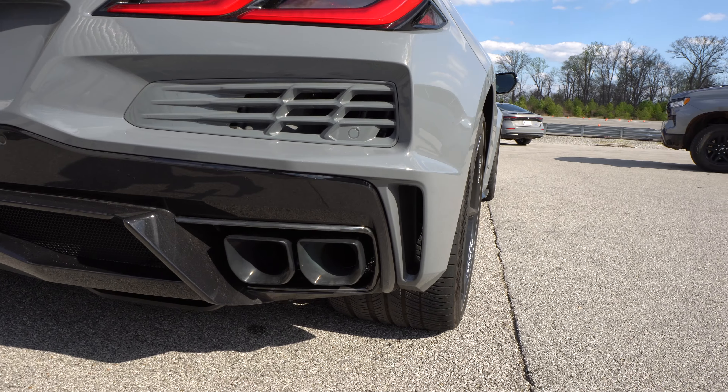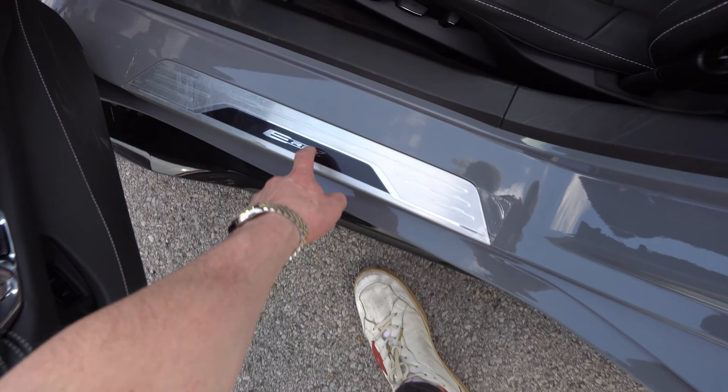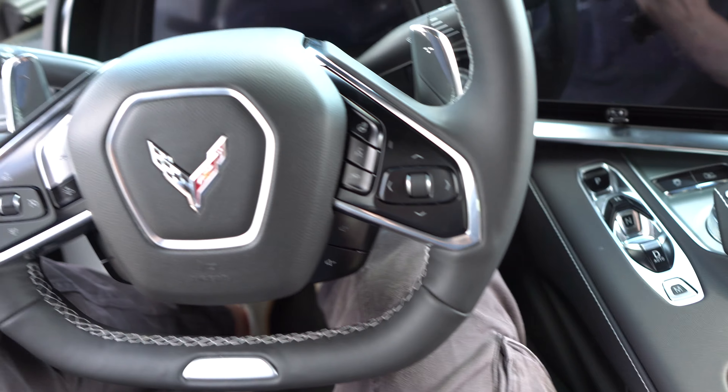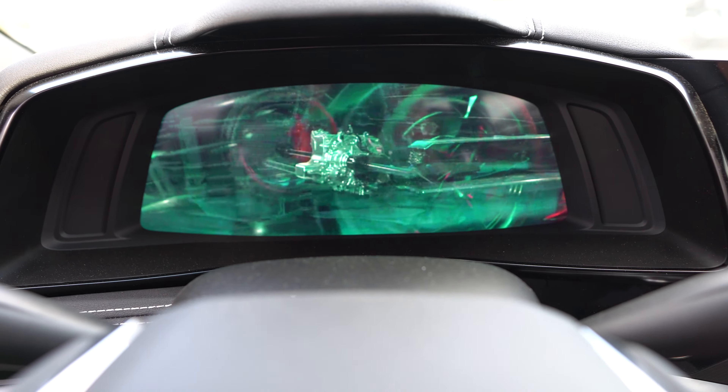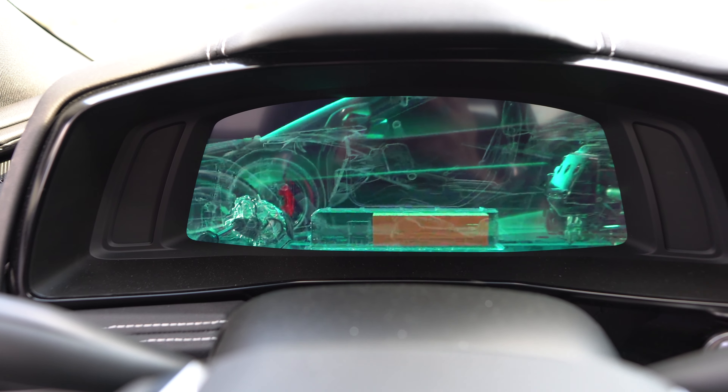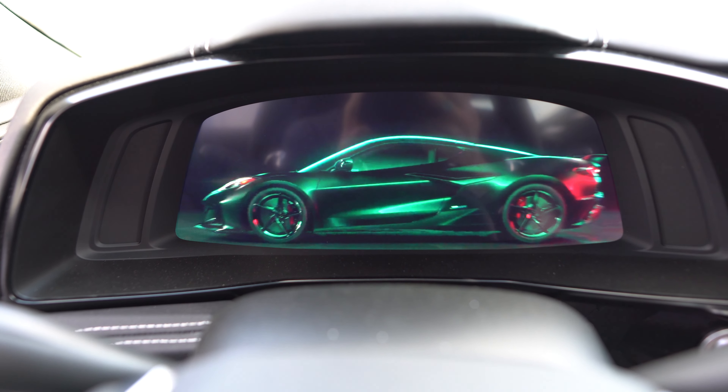Let's take a closer look at the interior. You've got E-Ray badging on the door sill and E-Ray on the bottom of the steering wheel. Let's watch this little startup sequence — and you can see the battery there in the center of the vehicle.